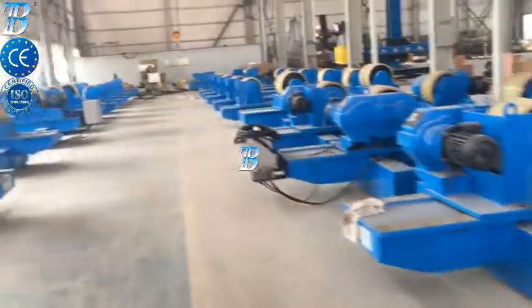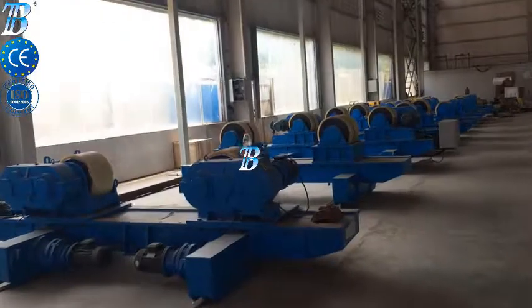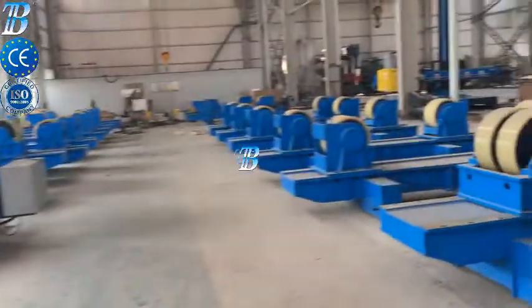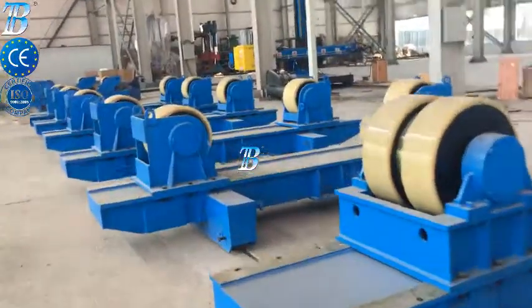Plate joining. Complete production line with conveyor — integrated milling and welding on both sides. Plate prefabrication: blasting and cutting of plates.